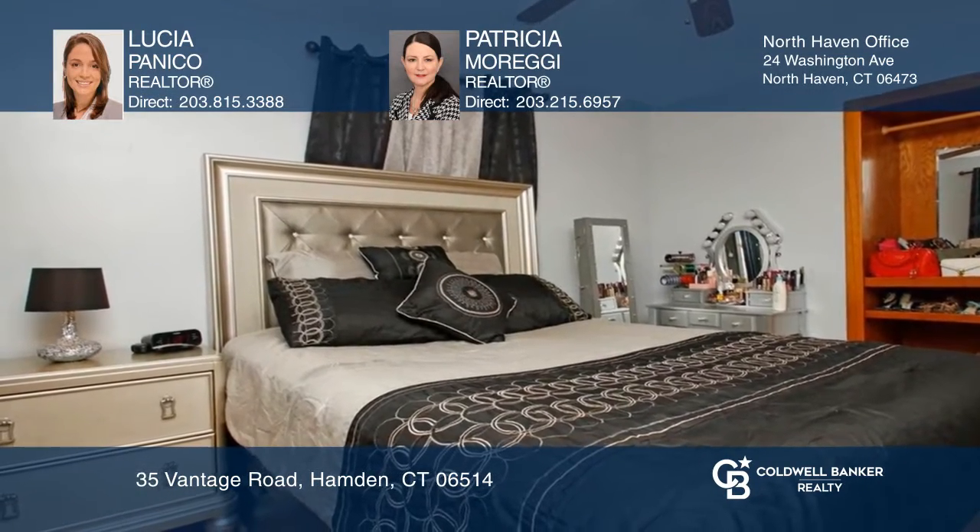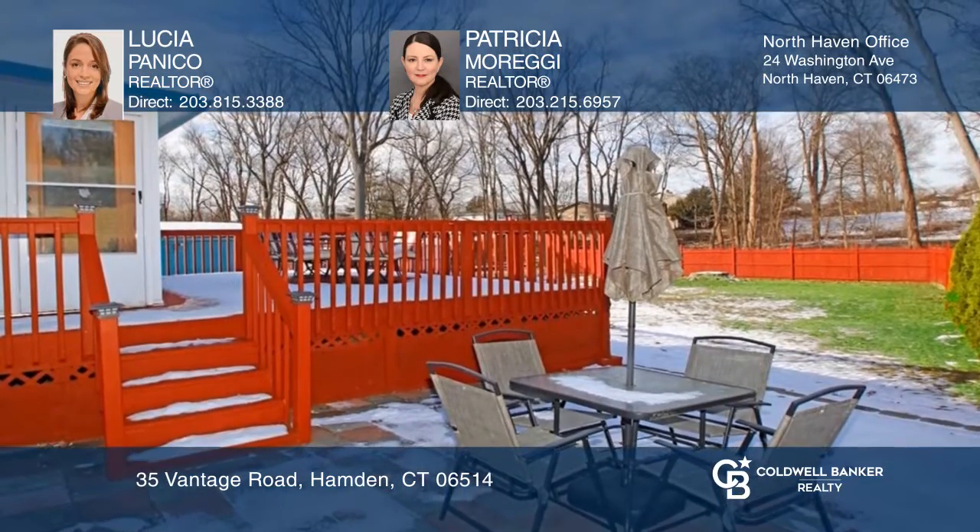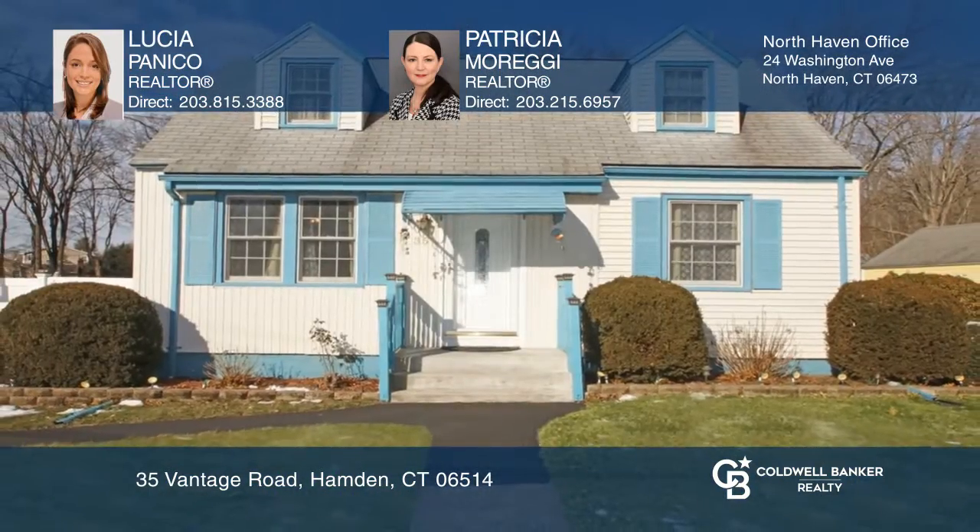Relax or entertain on the deck, patio, or the deep-level yard. Come see your new home today with Lucia Panico and Patricia Moreggi.